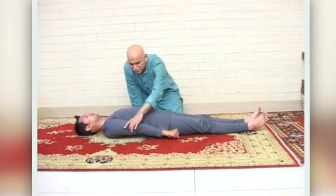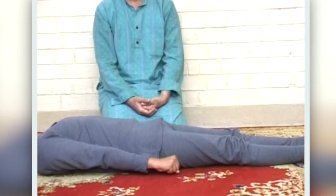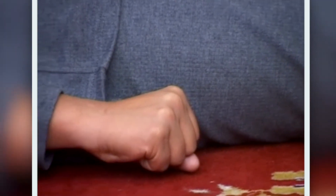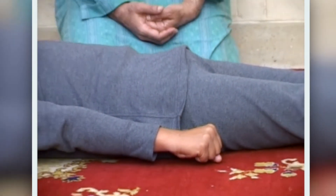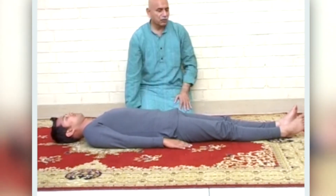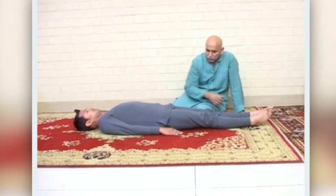Now we will stretch our right hand — stretch so all the muscles are taut — for about 20 seconds. Relax. Now we will stretch the left leg; all the muscles should be tight, held for a count of 20.